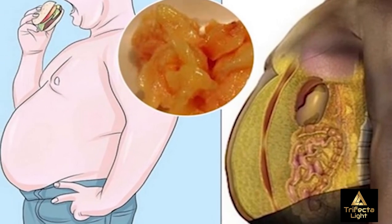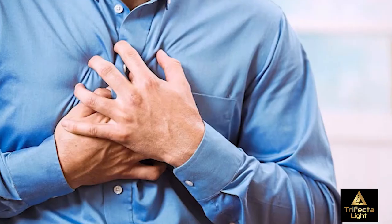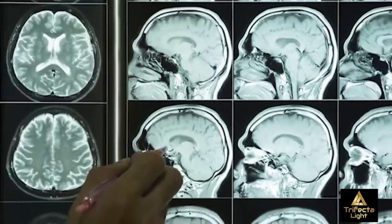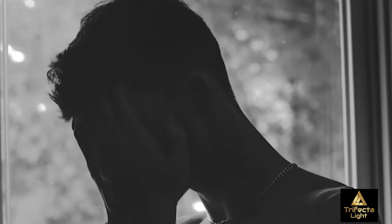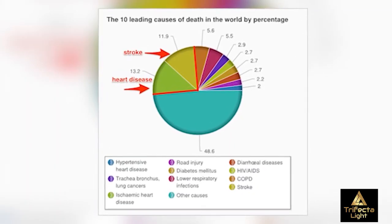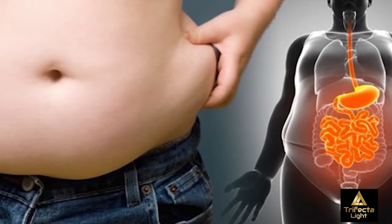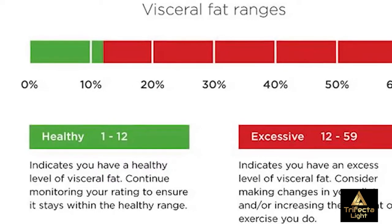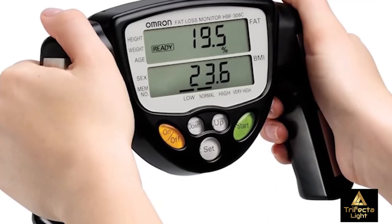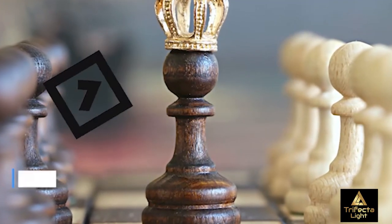The more visceral fat you have, the higher your risk of developing coronary heart disease, cancer, stroke, diabetes, dementia, and even sleep disorders and sexual dysfunction. Most leading causes of preventable death in our society are linked to obesity and visceral fat, so it's important that you regularly have your visceral fat level checked at your weight management office.